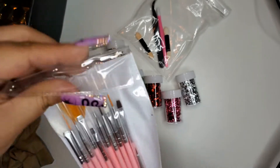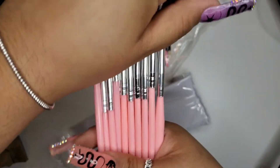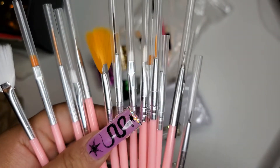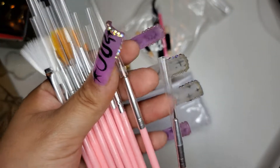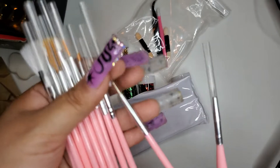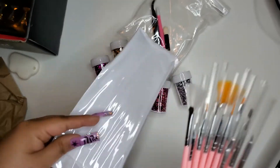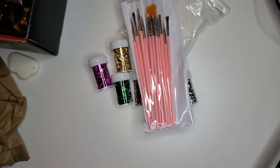The next thing we got are some nail art brushes — a lot in here. These are really pretty, I like the pink color. You got like a dust brush, a liner brush — there are a lot of different ones. This is really cool, I'm glad I got some more brushes.